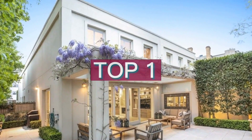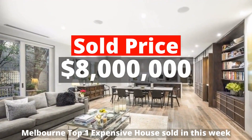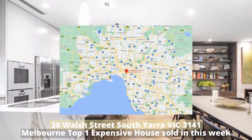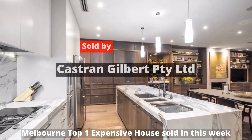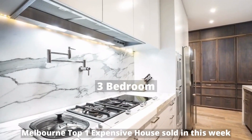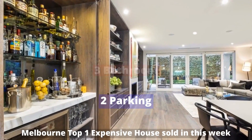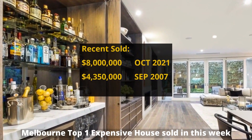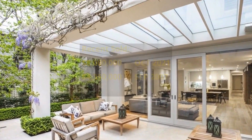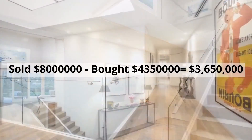Top 1: $8,000,000. 30 Walsh Street, South Yarra, Victoria 3141. Sold by Castran Gilbert Pty Ltd. This building has 3 bedrooms, 3 bathrooms and 2 parking spots. It was bought for $4,350,000 in September 2007, making around $3,650,000 profit.